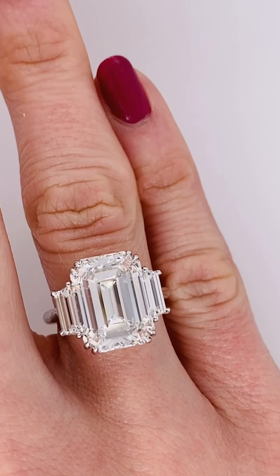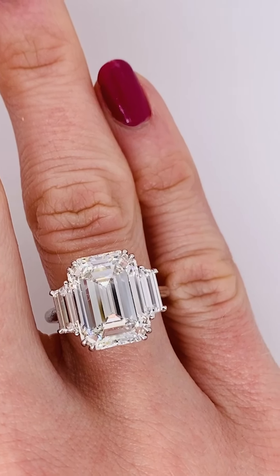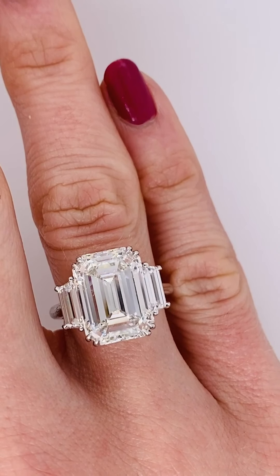Last week we took a look at radiance, so this week we're going to take a closer look and explore a pear, an oval, an emerald cut, and a cushion.